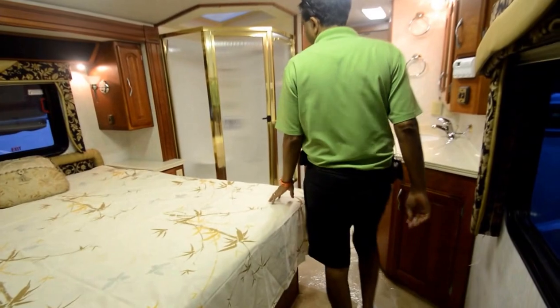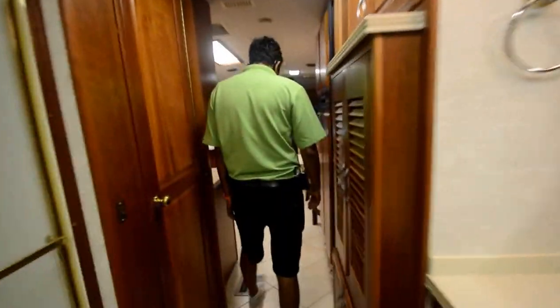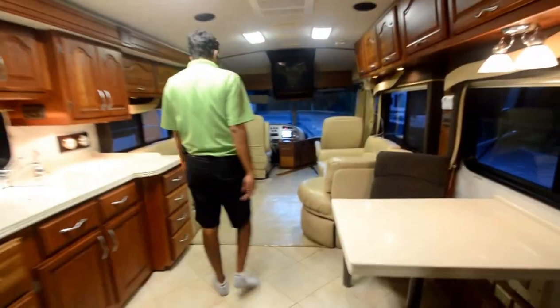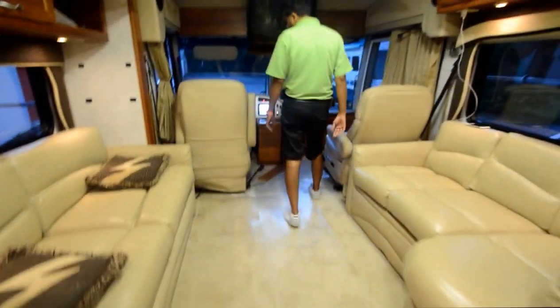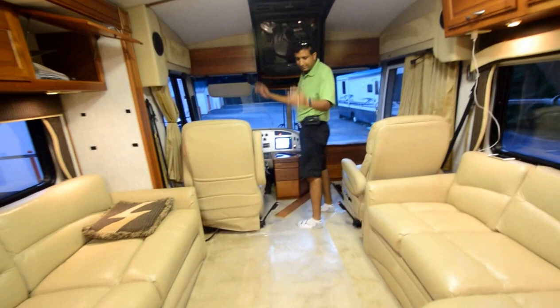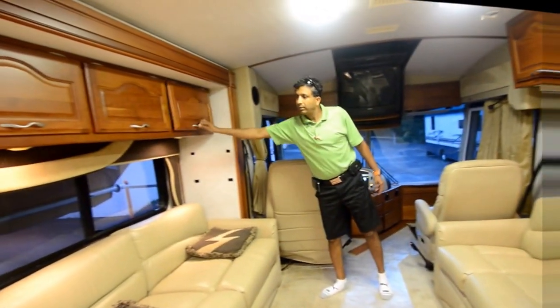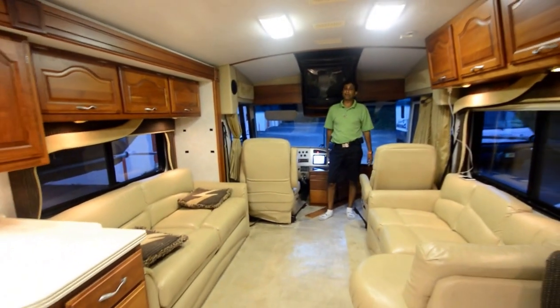We're concluding the video presentation on this 2001 Fleetwood American Dream, in very good condition at a great price. It has only 25,000 miles and 850 hours on the generator. As mentioned, you could have the hardwood floor installed, but it's being sold as-is — there's nothing wrong with the carpet. A clean, lien-free title is in hand.